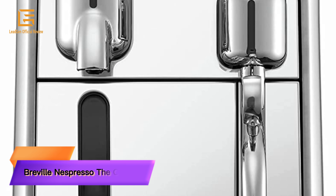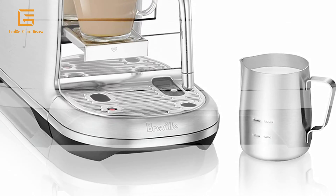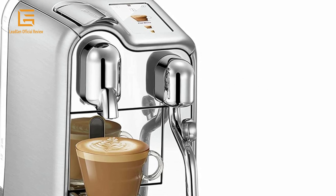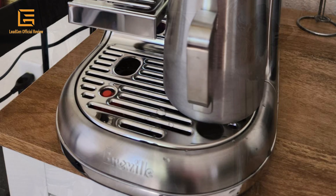Number 3: Breville Nespresso Creatista Pro. The Creatista Pro offers freshly brewed coffee as well as delicious authentic espresso. It can turn into your personal latte maker with the attached milk frother, allowing you to create top-quality latte art in your kitchen.